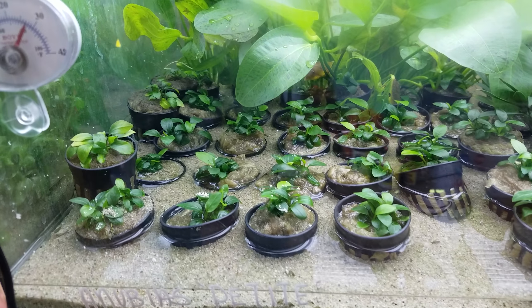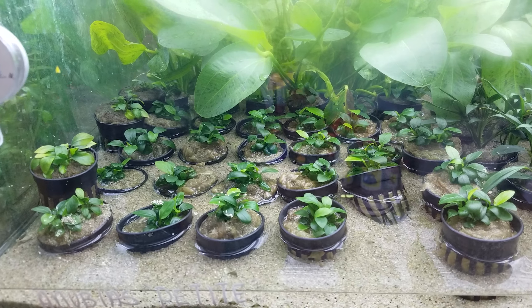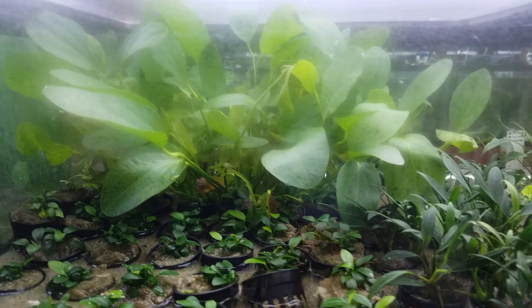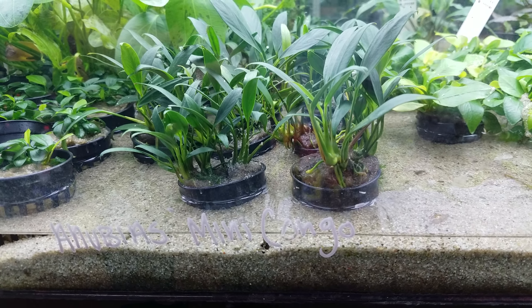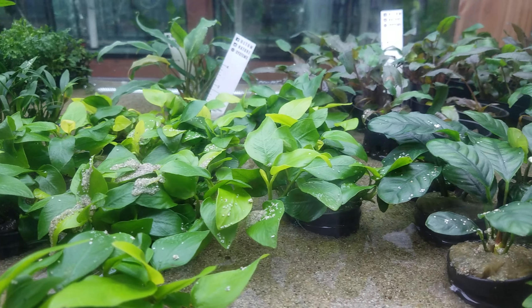We're here at Pet Zone in Kearney Mesa. This is some immersed-grown Anubias Petite right here, and if you can see behind it there's some nice Echinodorus. Here are some more Echinodorus — I'm not sure what this is actually — but apparently these are mini Kongos here. Anubias Petites here, and here's an Anubias Nana Golden; you can see the leaves are a lot brighter.